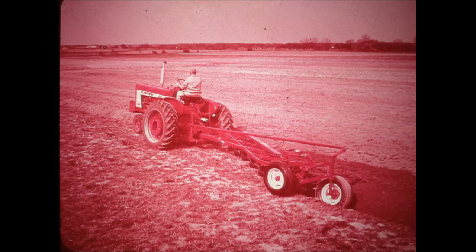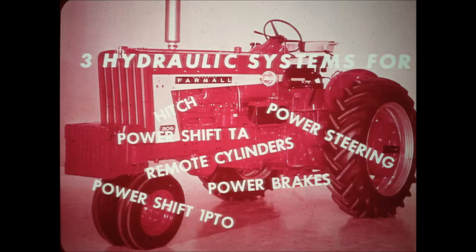806 hydraulics are the most satisfactory ever devised for a farm tractor. There's an abundance of power for remote cylinders, and for power steering, power brakes, and pressure lubrication. Three pumps, three separate systems, solve once and for all the old problem of hydraulic power robbing.